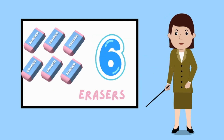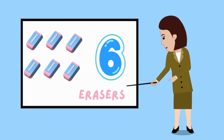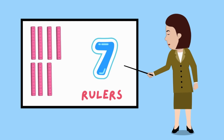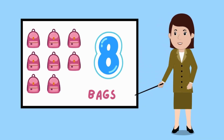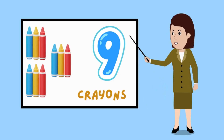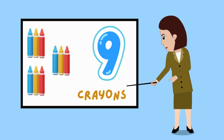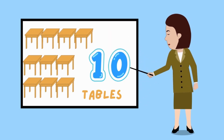Look at six erasers on the board. Here are seven rulers on the board. See these eight school bags on the board. There are nine crayons on the board. Counting ten big tables on the board.